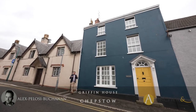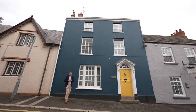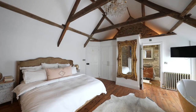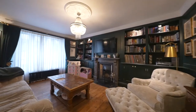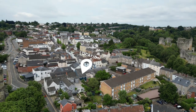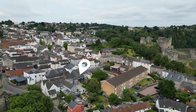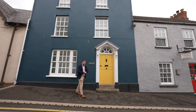Hi, it's Alex from Arch & Co here, and today you join me outside this stunning Grade II listed character property which is just oozing with character and charm. The current owners have completely renovated the property from top to bottom and it's been dressed to an exacting standard. The property is located in the heart of Chepstow Town Centre and is within striking distance of a range of local businesses as well as the historic Wye Valley. So welcome to Griffin House — let's get inside and take a look.